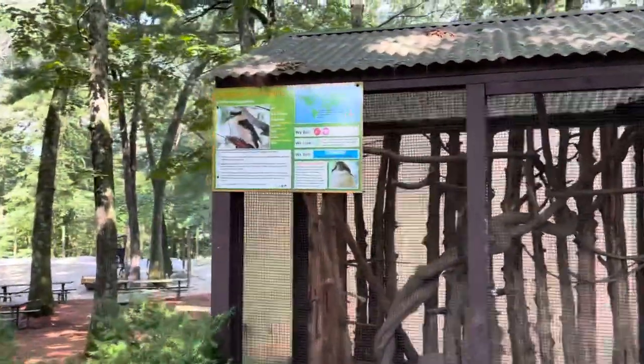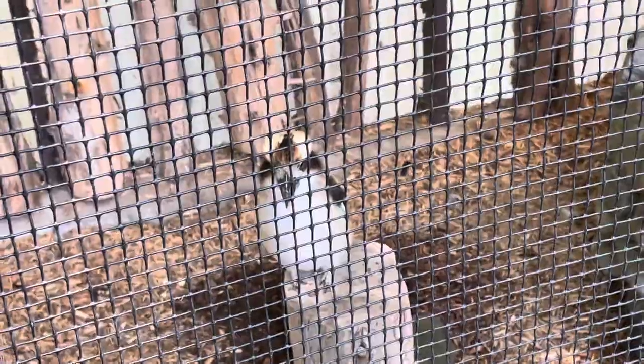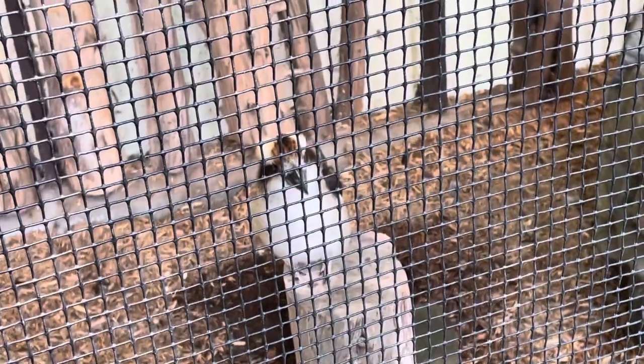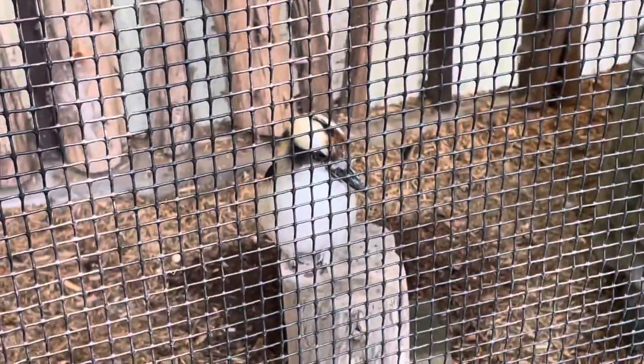Over here we have the laughing kookaburra — Dacelo novaeguineae. I can't really tell if it's male or female, but I do like their sound. It's like they're laughing at you — hence the name, laughing kookaburra. They come from Australia. It's got a cool bill — perfect for eating insects and meat. And we found a couple of monkeys over there.